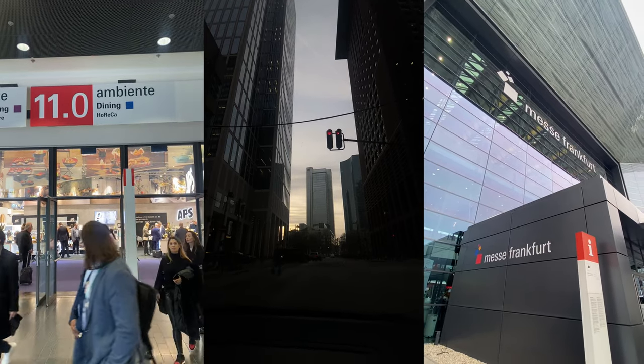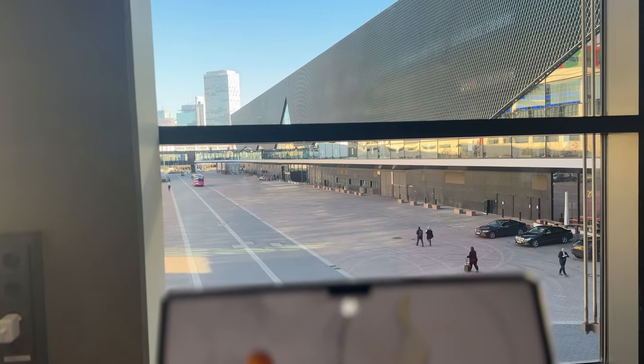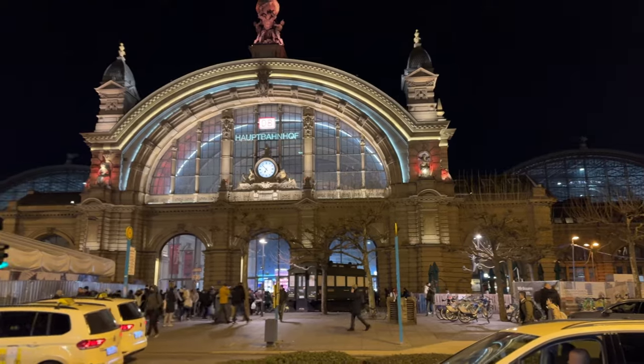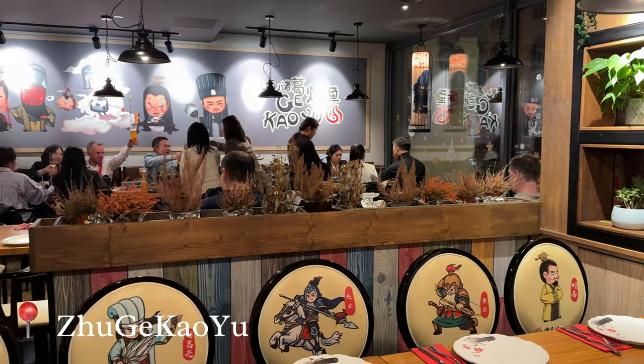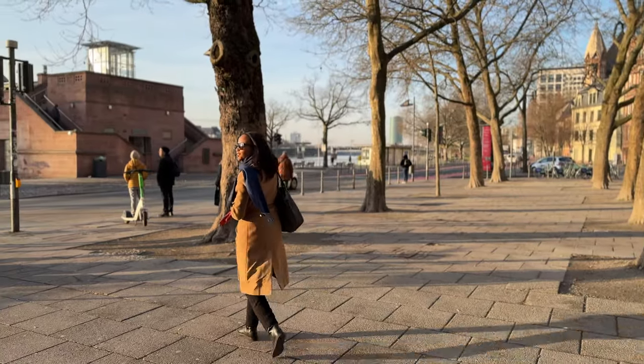I did the Ambiente Fair as part of a work trip where we had an exhibition stand. Meanwhile I had to work, respond to some emails, and do some video editing. At the end of the day, I went home and ate at this restaurant in the same building as the apartment.